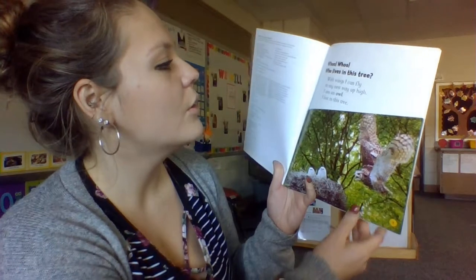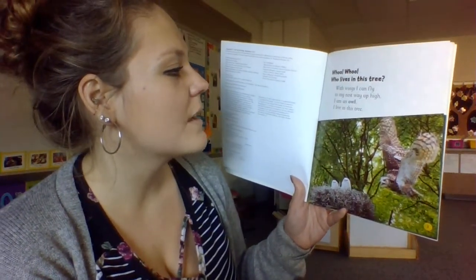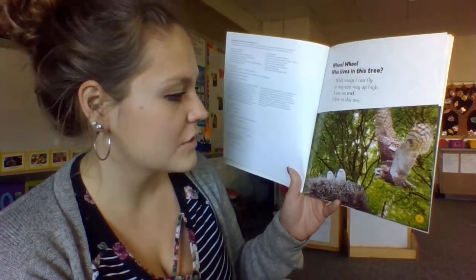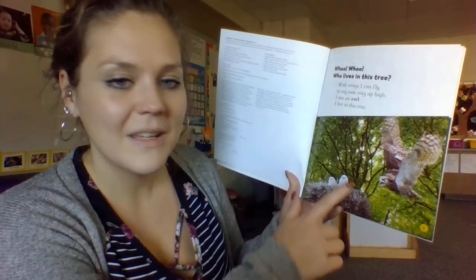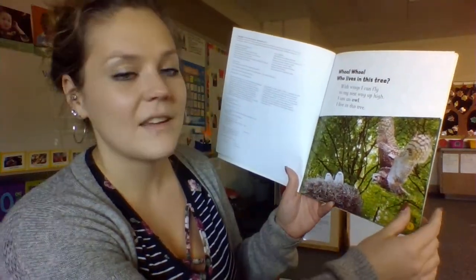Who, who, who lives in this tree? With wings, I can fly to my nest way up high. I am an owl. I live in this tree. We can see in the picture that the owl has a big nest, and the nest sits in the tree.